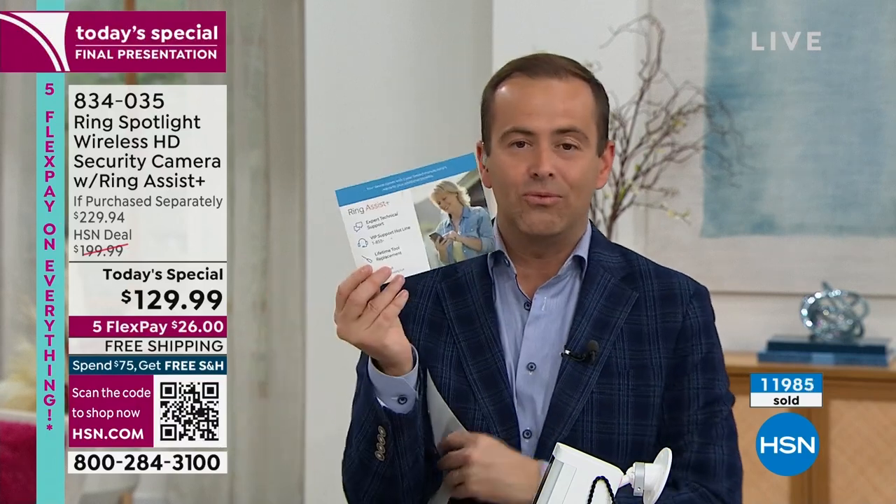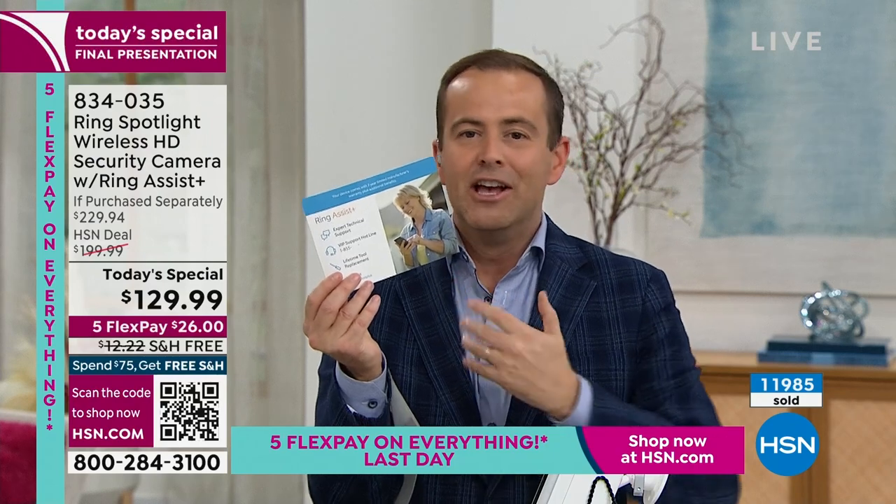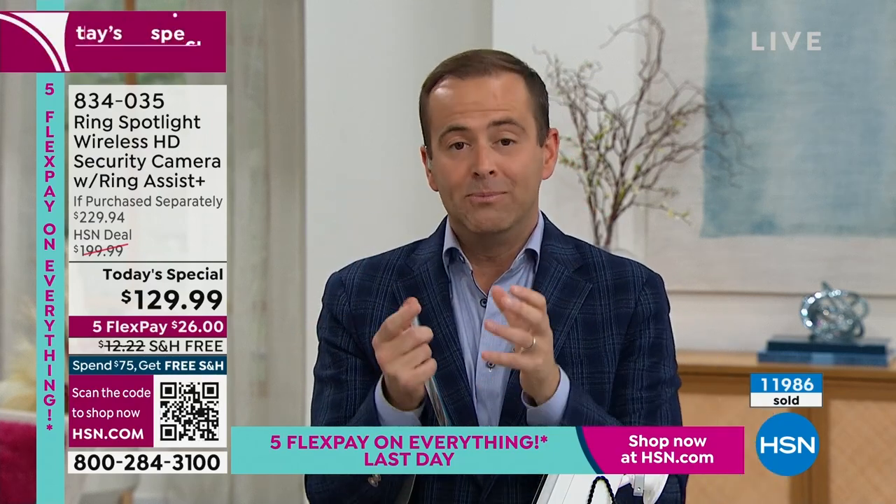Take into account the tripling of the warranty and the VIP customer service — you're getting so much more when you buy it from us. Your home is more protected, you feel more empowered.